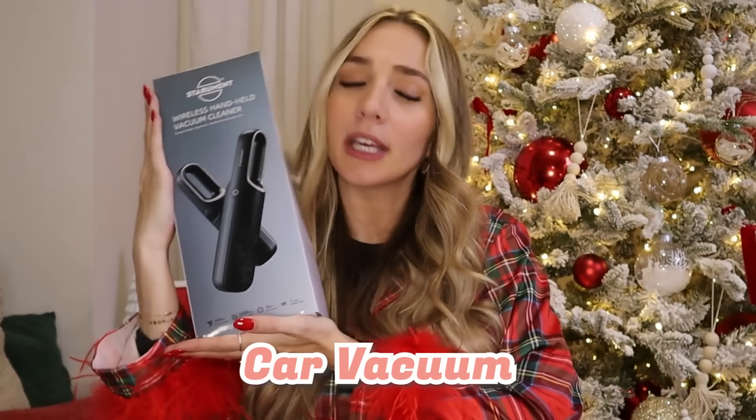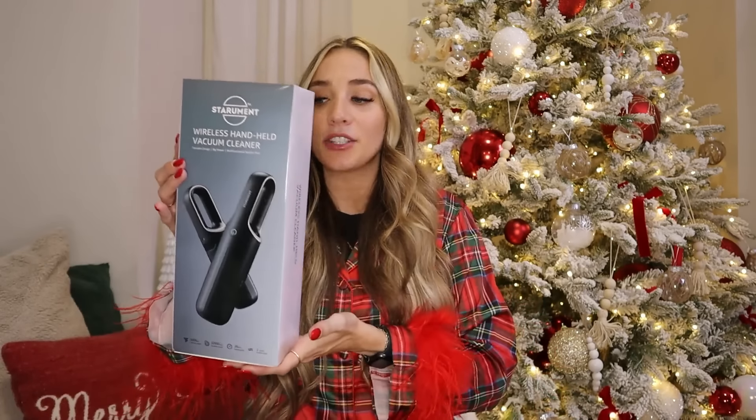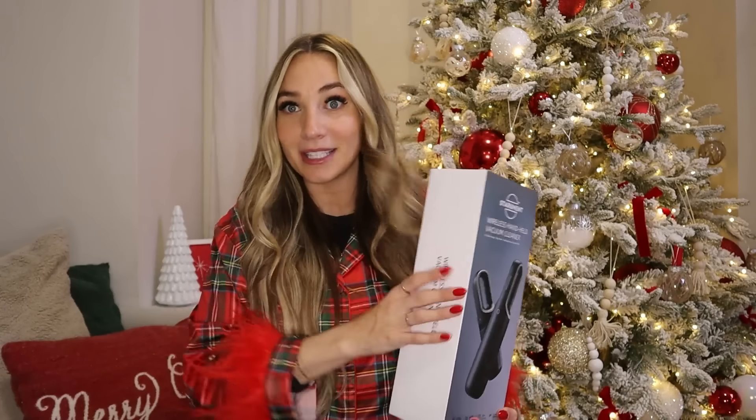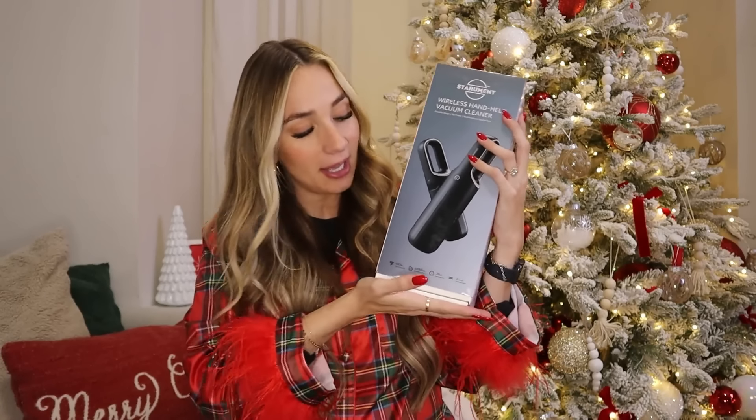Now for more fun things — next I have a car vacuum! We're going to have our sweet baby coming soon, and I know my car is probably going to have quite a few little crumbs. I thought it'd be perfect to just have a vacuum ready to go in my car to clean up. I'm a little crazy when it comes to keeping my car clean, and I know it's going to be a lot different once we have a child.